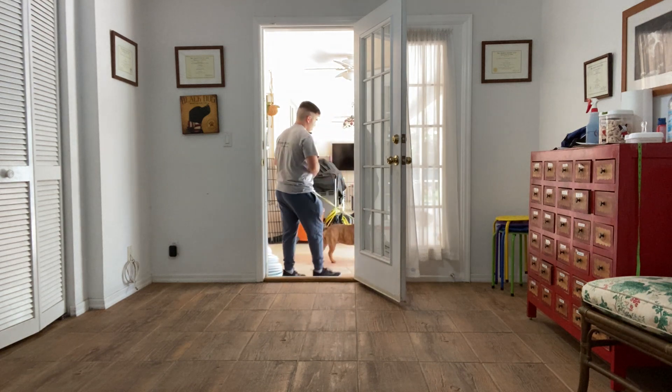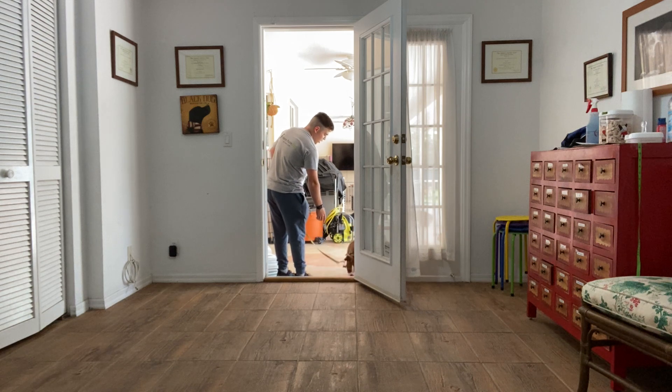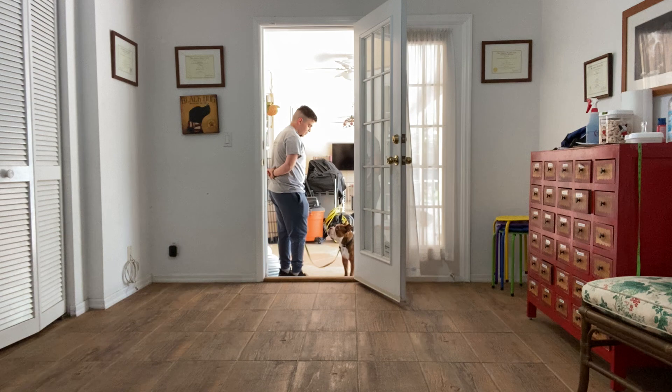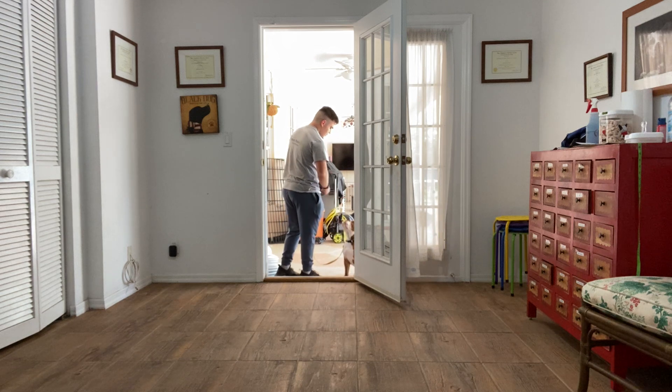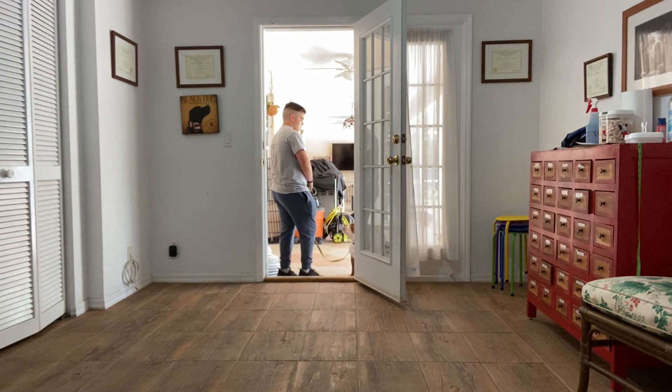And you want to do the same thing when coming in. Roxy — she got stuck. Good girl. Give her a treat and say 'Roxy, let's go.'